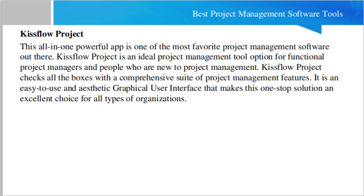First, we shall discuss a tool known as Kissflow Project. This all-in-one powerful application is one of the most favorite project management software nowadays. It is an ideal option for functional project managers and people who are new to project management. It checks all the boxes with a comprehensive suite of features, an easy-to-use and friendly graphical user interface. You can do scheduling, resource management, and all basic types of project management activities.